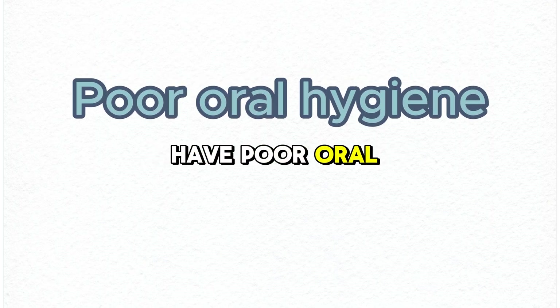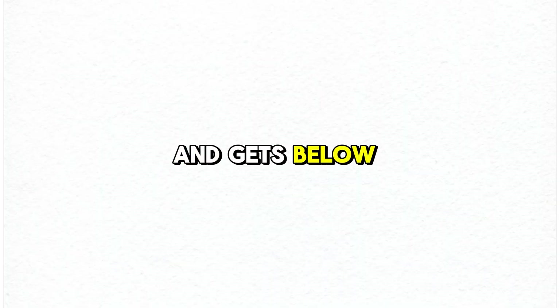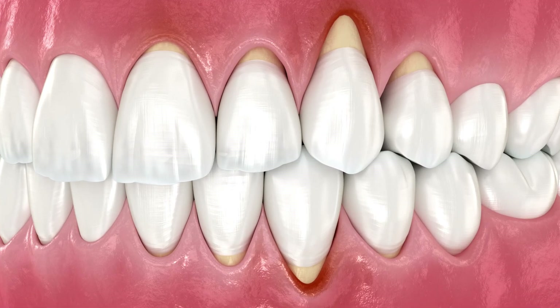Another reason you could have gum recession is poor oral hygiene. Poor oral hygiene means you're not brushing and flossing correctly, and plaque is collecting on your teeth. In worst case scenarios, the plaque hardens and turns into calculus. The calculus gets on your teeth and gets below your gums, and that's where gum recession really takes full force, because those gums will move away from it. Another word for calculus is tartar — it's hard, calcified plaque.